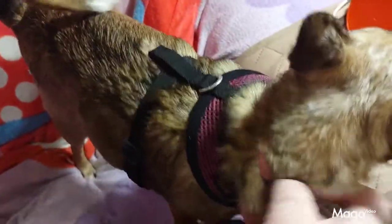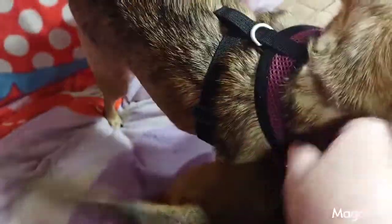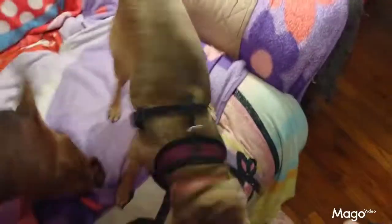Get up here, Ginger — let them see your harness on you. Come here, let them see your harness on you. See? It looks good on her, it fits her good. Right here is where you clip it to take her for a walk — it goes around her belly. It's a good fit, ain't it, Ginger?